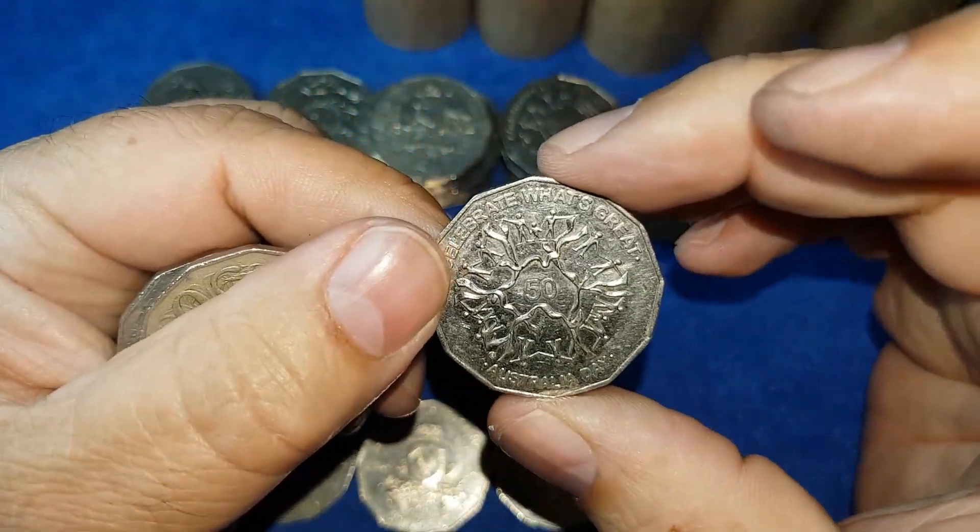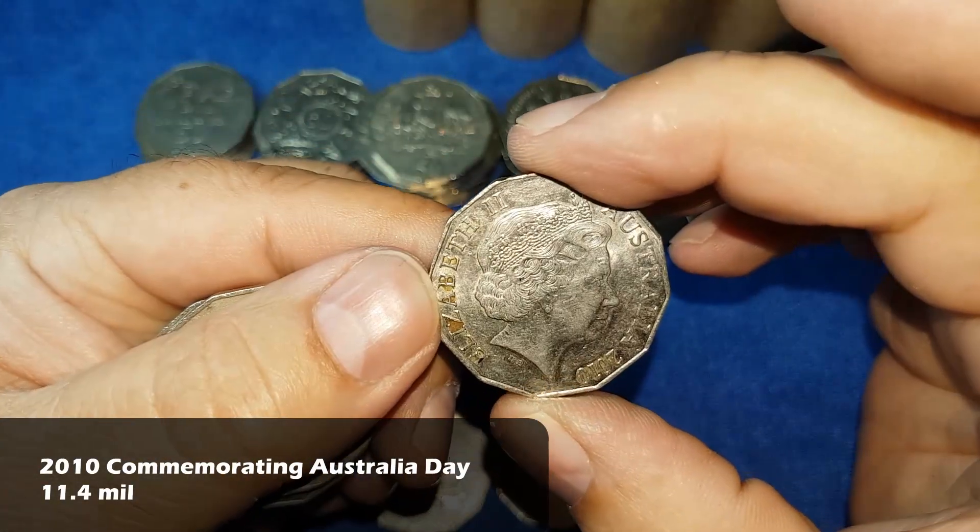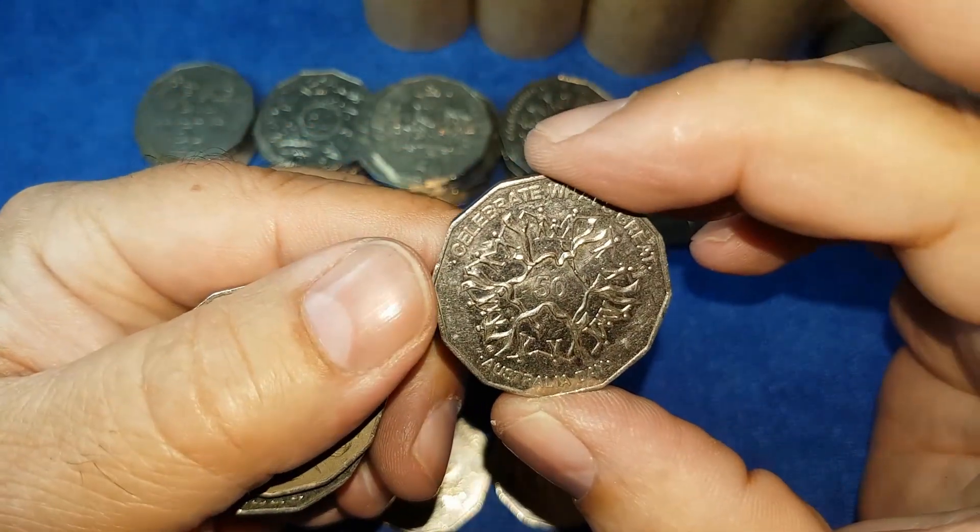For the first time today we have the 2010 Celebrate What's Great — an Australia Day celebration coin.